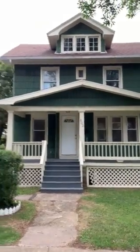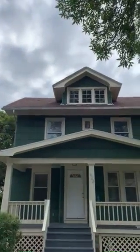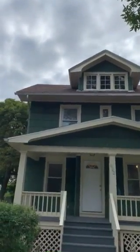We are here at 822 Thurston. This is the outside. It's got a 30-year architectural roof. Looks like it's in decent shape.